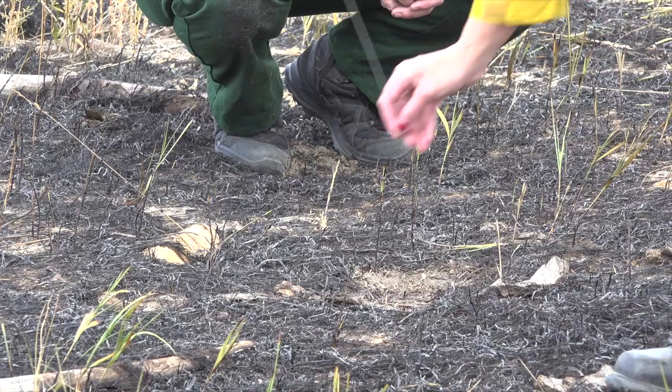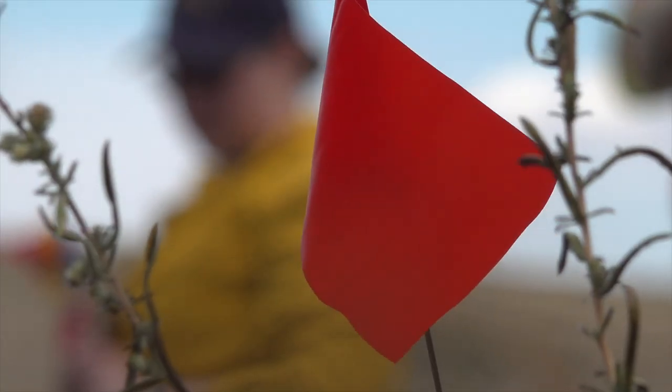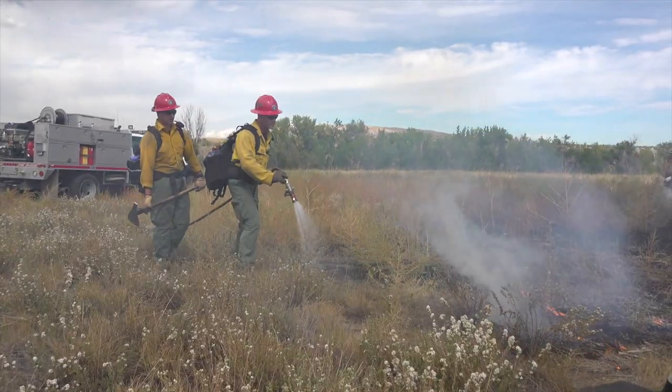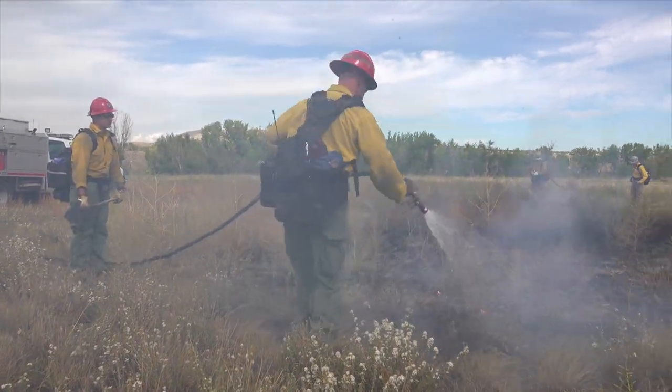This week-long class is the foundation to becoming a wildland fire investigator, a scarce resource across the West. More than 5,000 wildfires ignite in Colorado each year, and like these fires here, the majority are human-caused.